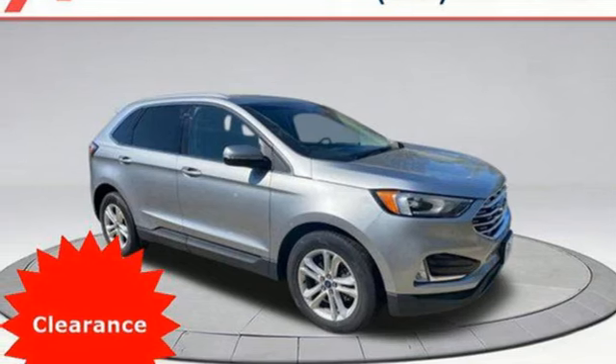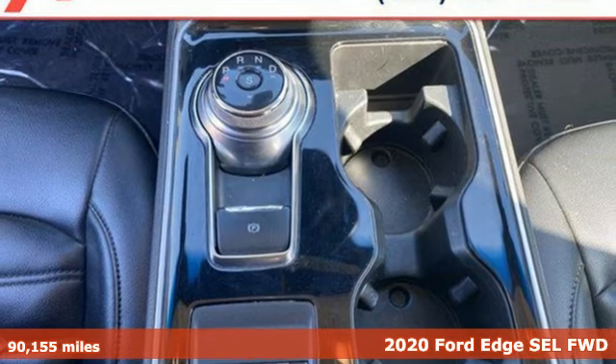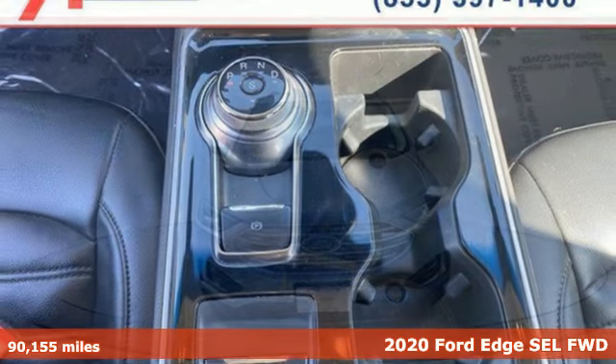It's a 2020 Ford Edge — built on tradition, built to last. Ford. And it comes with all the amenities you need.